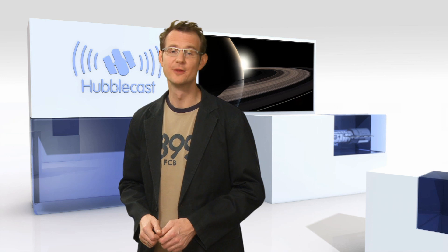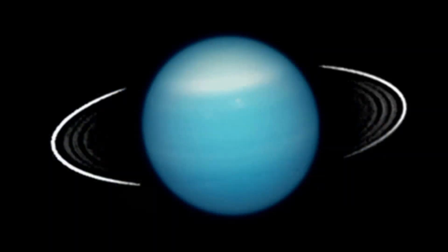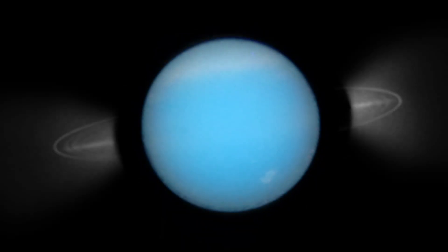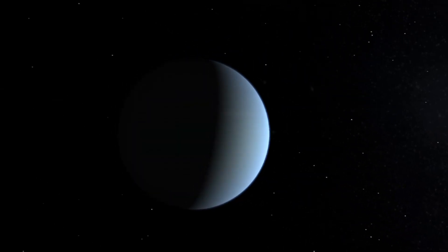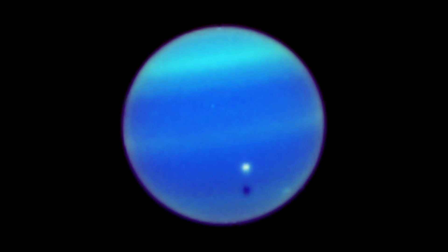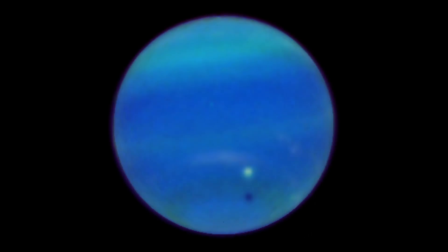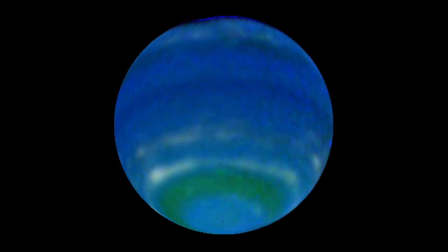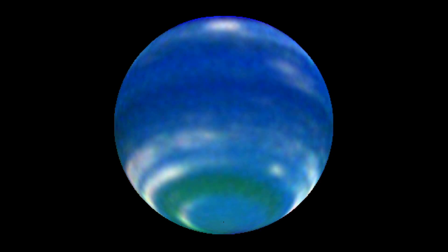Saturn isn't the only planet with a ring system — in fact, all of the giant planets have one. Hubble has produced one of the first images that revealed the angle of the tilt of Uranus' rings. Hubble scientists were, for the first time with visible light, able to detect clouds and wind speeds in the northern hemisphere of Uranus. Hubble data from Neptune have shown the planet's powerful equatorial jet stream, immense storms and a dark spot in its northern hemisphere.